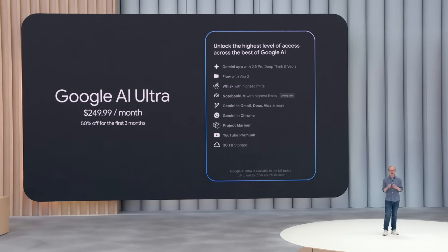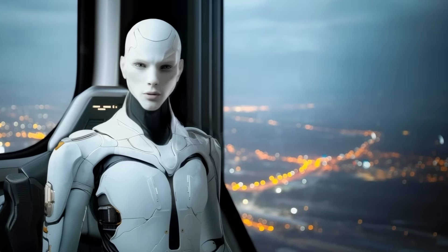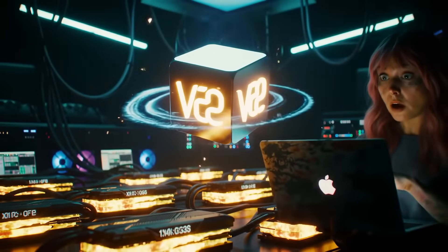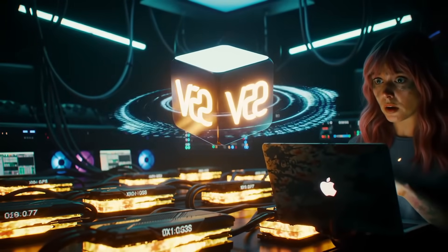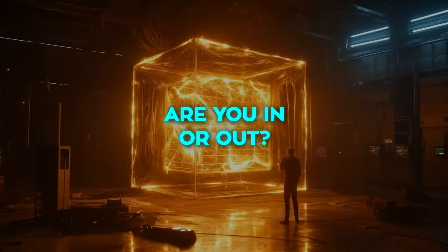If $20 felt steep for the old Gemini Advanced tier, $249 sounds insane — until you realize Ultra is their all-you-can-eat compute buffet. A single VO render with spatial audio can burn more GPU minutes than most indie developers use in a week. So Google is basically asking: are you in or out?